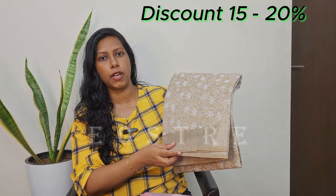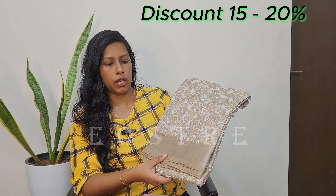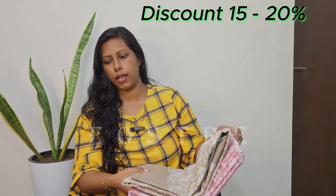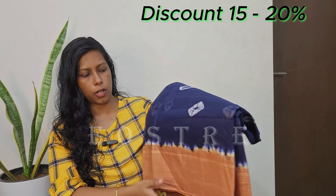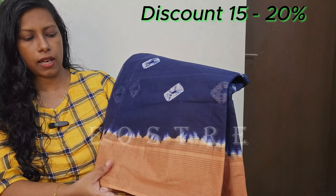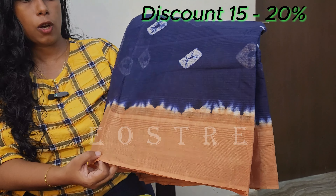This is a full open video. This is a blouse piece — I will show you the details. I will show you the discounted pattern. Here is our budget-friendly collection. This is a cotton zari, a pure cotton item — budget-friendly, daily wear. This is a very simple cotton zari.